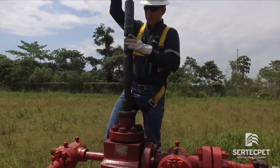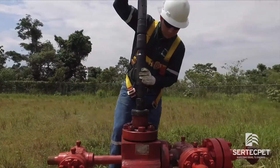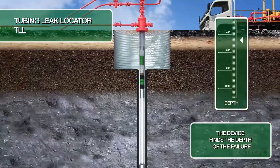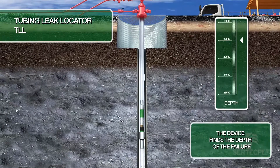To install the PTS, the hole is first detected using a hydraulic locator. This allows to determine the depth of the tubing failure. The hydraulic locator is then recovered.